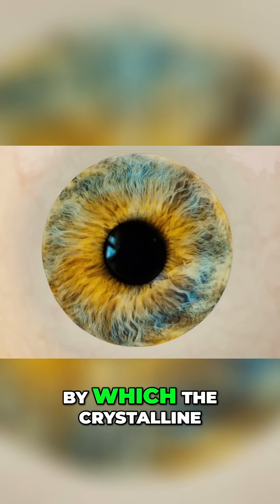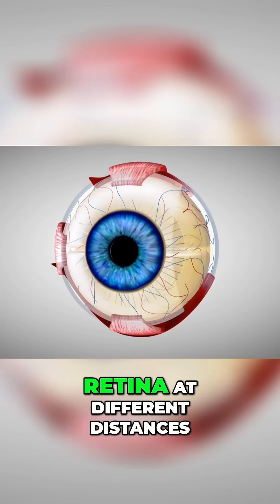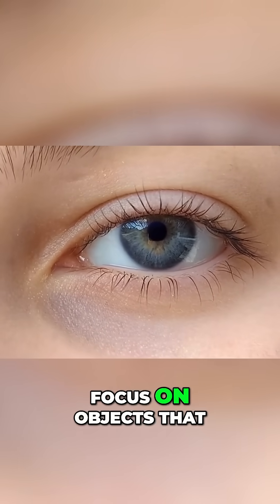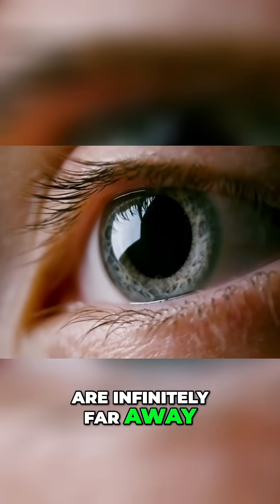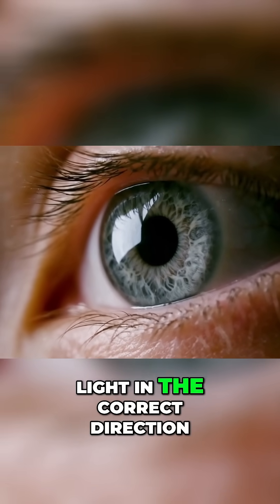Accommodation is the process by which the crystalline lens changes shape to focus light onto the retina at different distances. The eye can also focus on objects that are infinitely far away thanks to the curvature of the cornea, which helps to bend light in the correct direction.